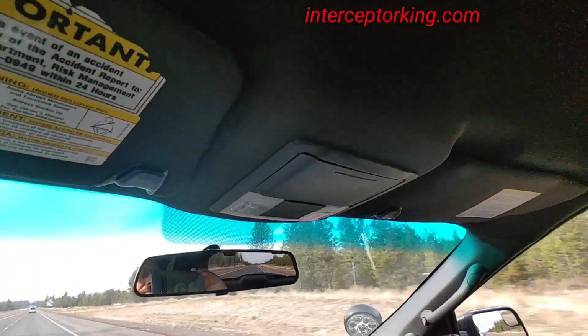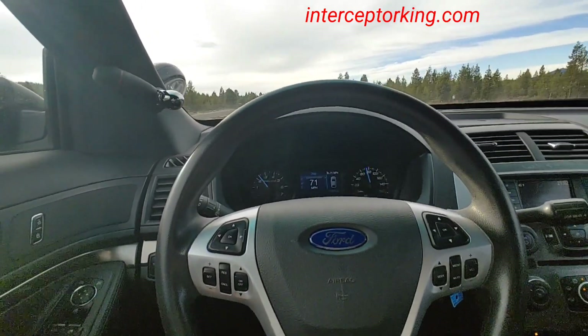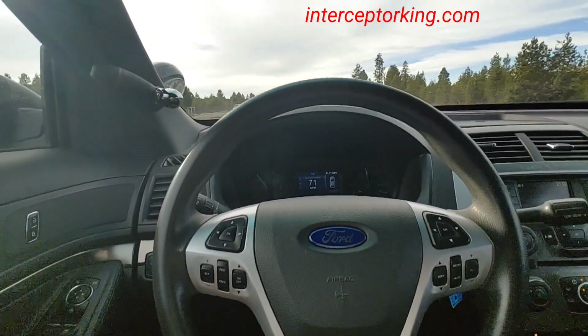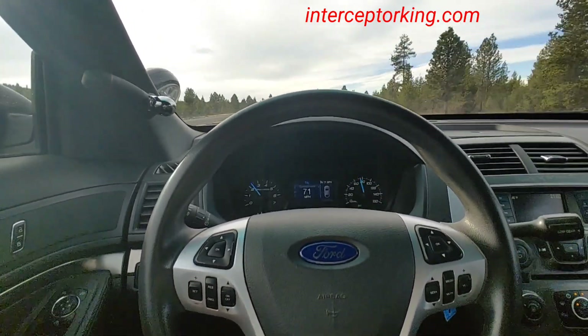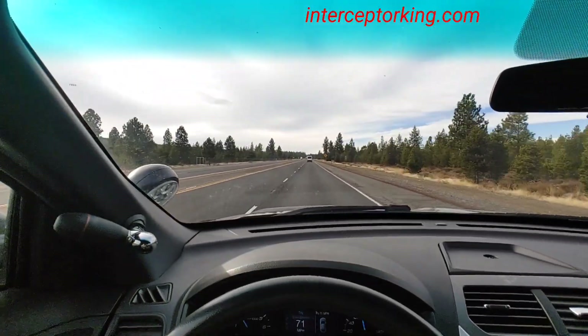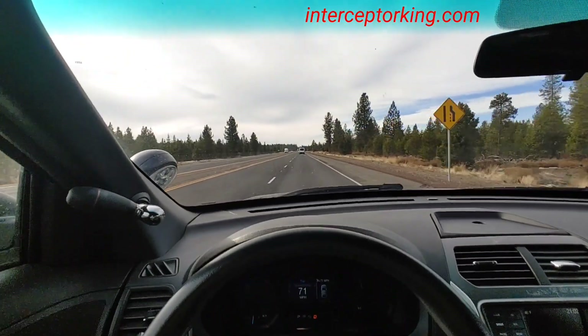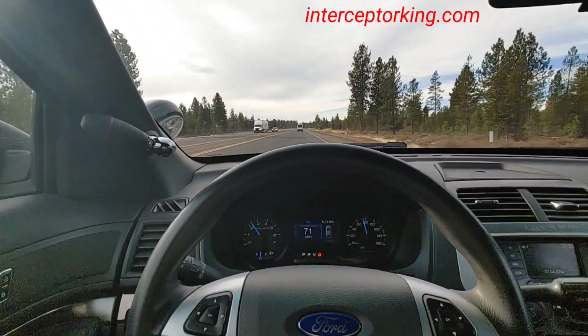Got your sunglass holder up there, a couple lights, and this dome light right here. I'm going to pull up to the office and do a quick walk-around — it's dirty. It rained, it snowed and rained a few times, and it's kind of dusty where I live out here, so anyway.